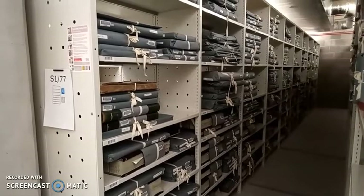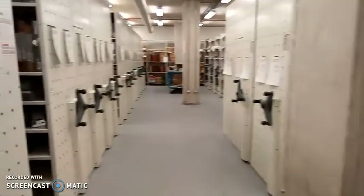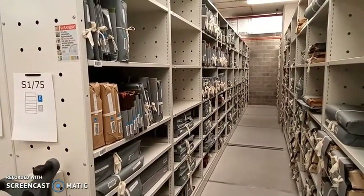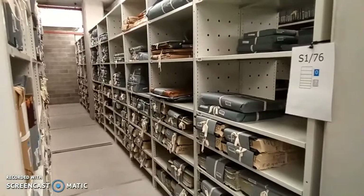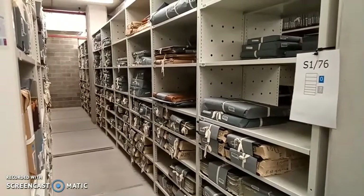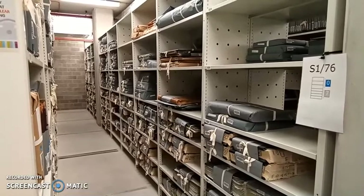All of our strong rooms are humidity and temperature controlled, and this discourages things such as dust, mold, and pests such as silverfish. All of our records are individually packaged either in acid-free boxes or in acid-free paper. This creates a micro-environment and helps to protect the records from dust and mold spores, insects, temperature fluctuations, and fire and water damage.